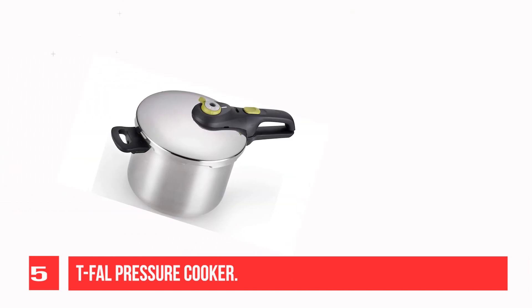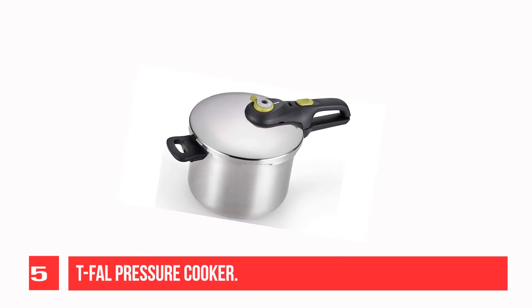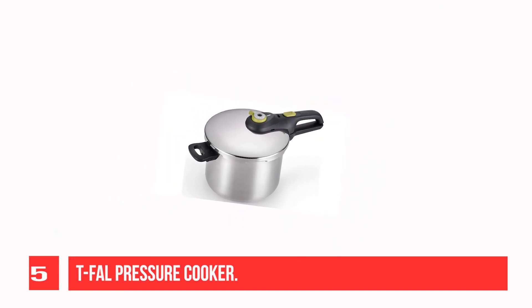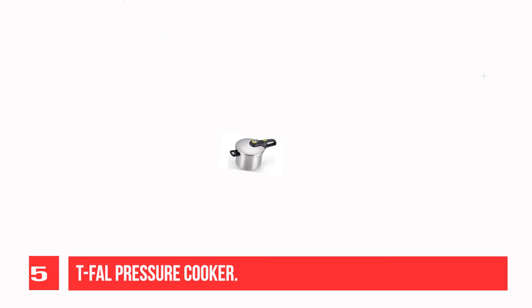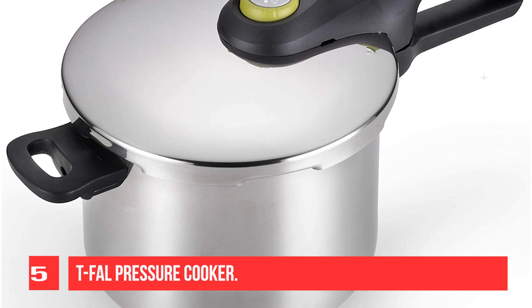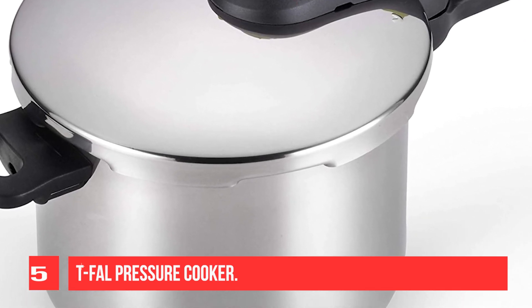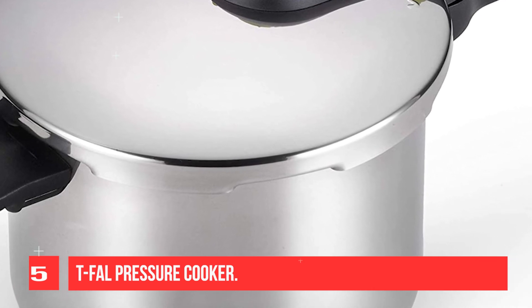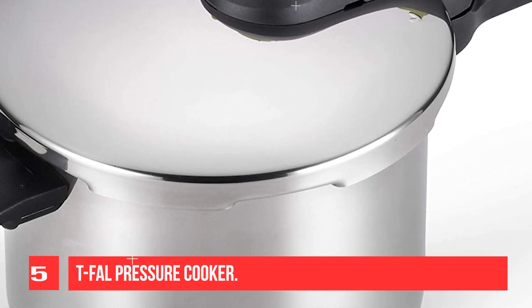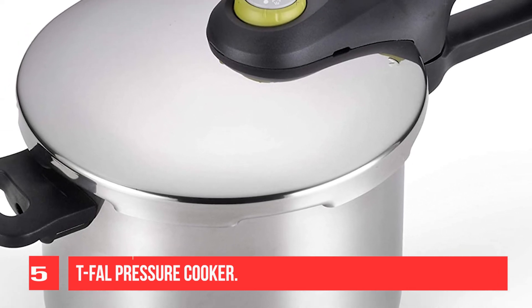Prepare healthy, delicious meals faster with the easy-to-use T-Fal Pressure Cooker, reducing cook times by up to 70% compared to conventional cooking. The large 6.3-quart cooker efficiently cooks a wide range of home-cooked meals like roasts, soups, stews, chili, and more. The system combines steam, heat, and pressure for speedy results without the loss of valuable nutrients and flavor.